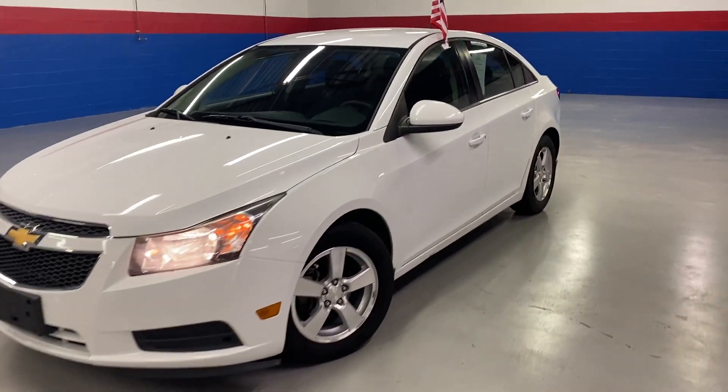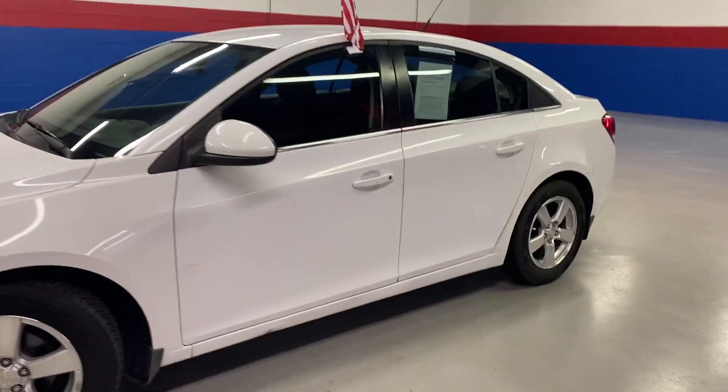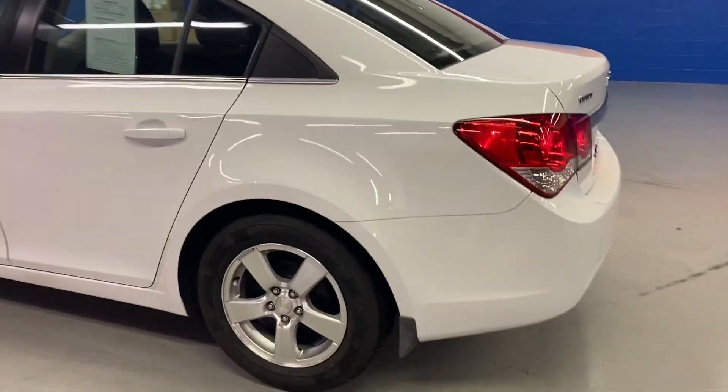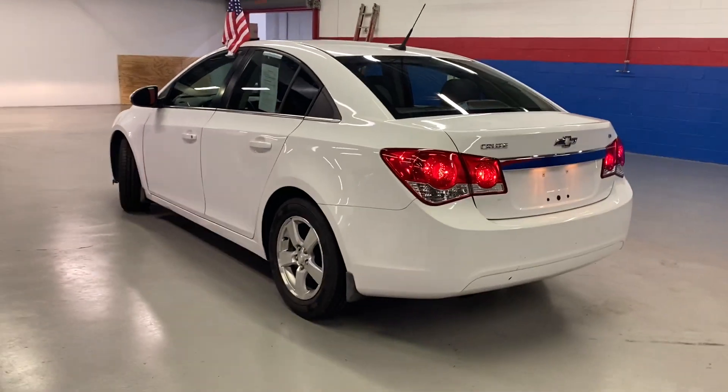Come into Airport Autos today and check out our 2014 Chevrolet Cruze. It has a white exterior, and this one is a LT.